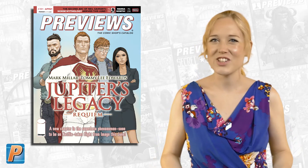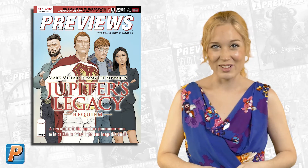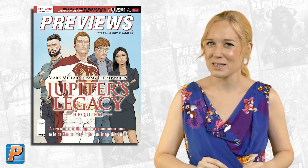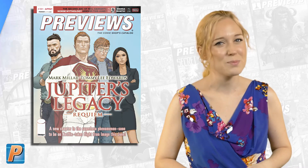Welcome back, Previews World! Gretchen here with April's Previews Catalog, and not only is it Manga Month, but there's 500-plus pages of must-haves inside Previews.